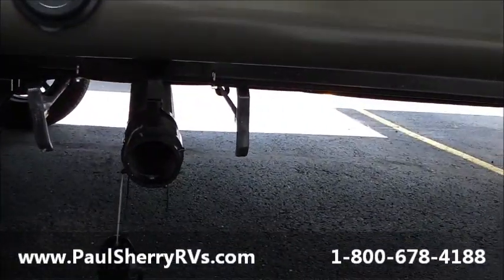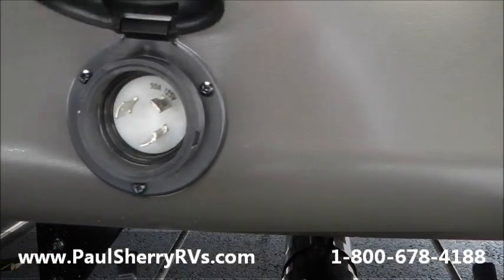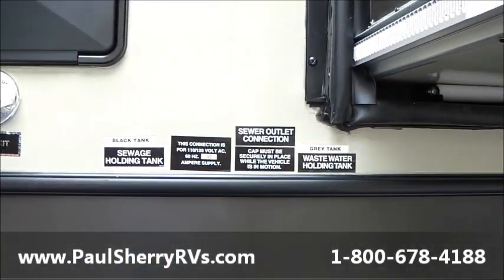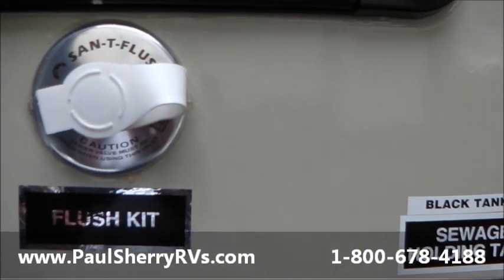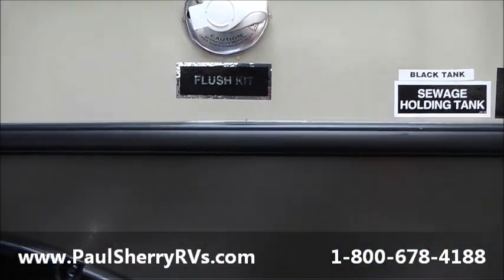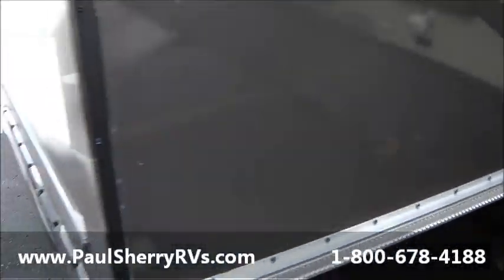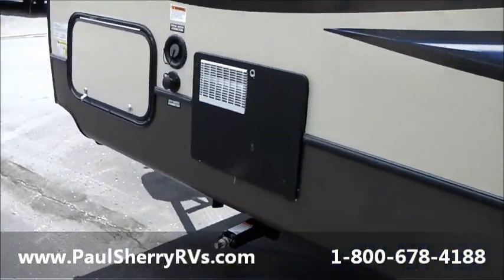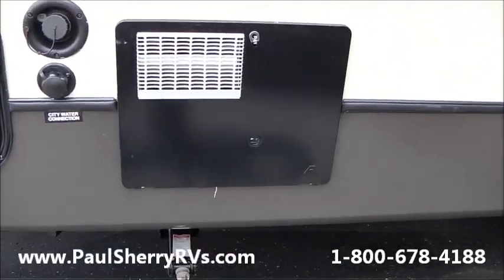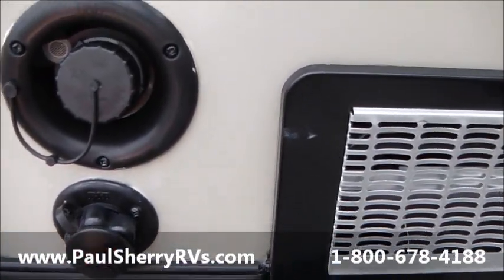Here is your dump station — you've got your black and gray dumps. This is where you hook up your detachable power cord; no more fighting it back into a storage area. All your controls, outside shower, and a sani-flush for rinsing out your black tank — clean it up with high-pressure spray, just hook your hose up there. Nice big I-beam underneath the slide. Up here you have your water heater, your fresh water fill, and your city water connection.